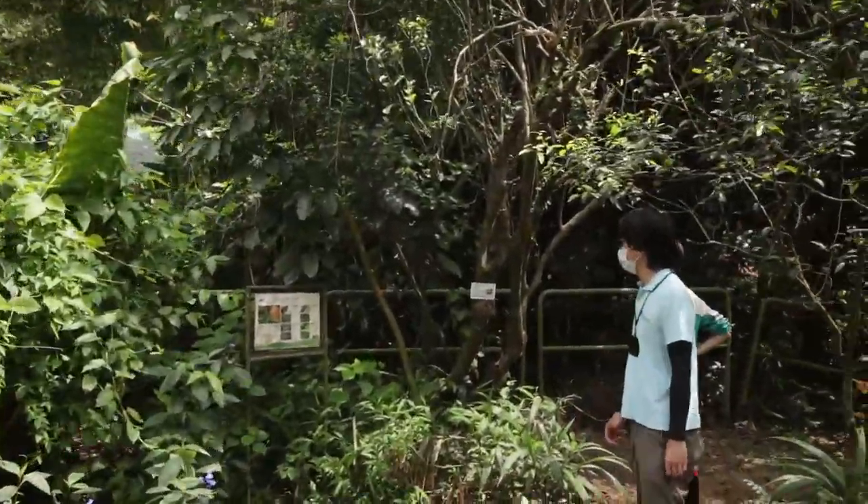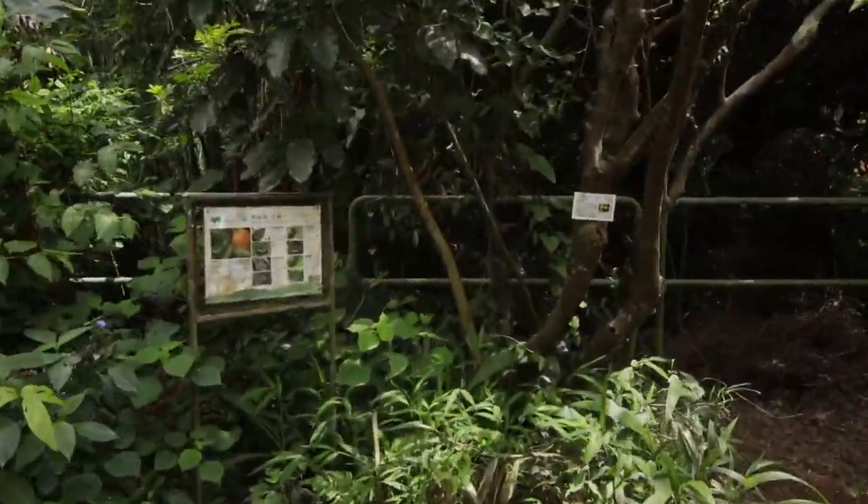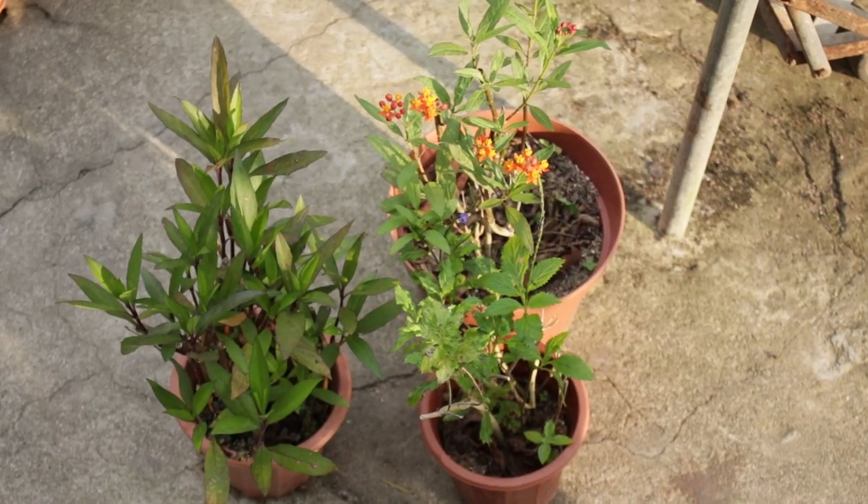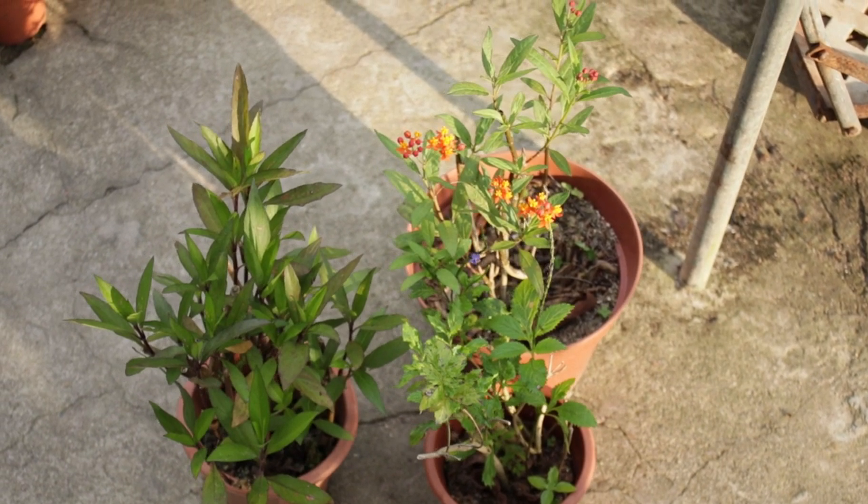An 80-year-old kumquat tree with battle scars in indigenous feng shui woods, protecting ginger lilies from boars, and what butterflies like to eat that you can easily grow.